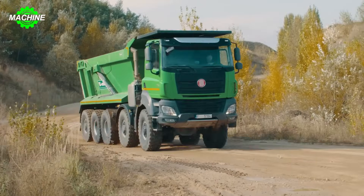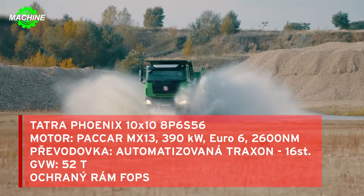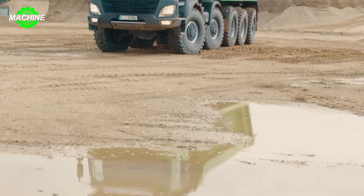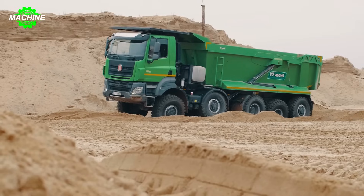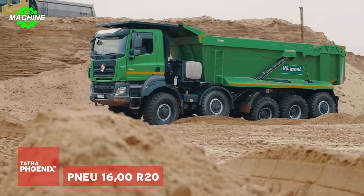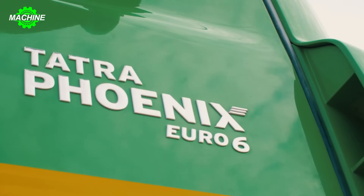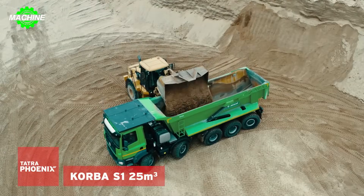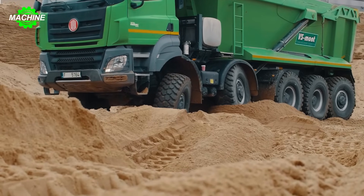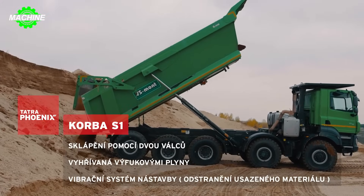The Tatra Phoenix 10x10 is a heavy-duty truck with up to 10 wheels, equipped with a 10x10 drive system, powerful engine, and outstanding operational capability on all terrains. It features an independent suspension system, efficient braking system, and the ability to ford deep water. Used in mining, construction, cargo transportation, and military applications, this truck demonstrates exceptional stability and robustness.